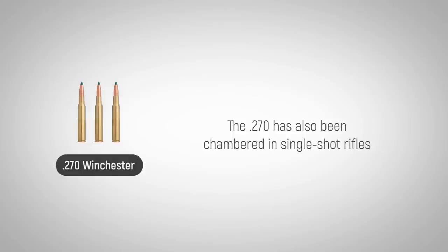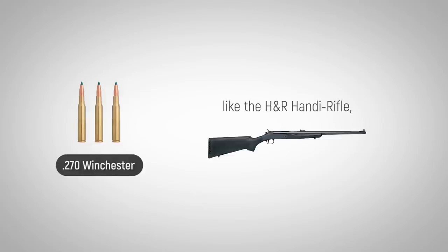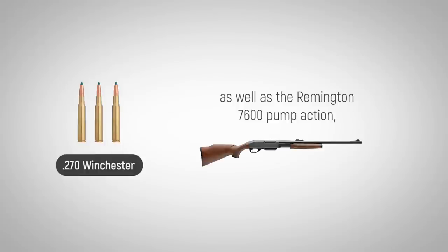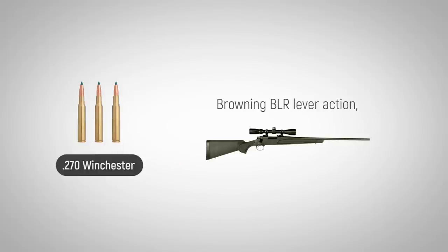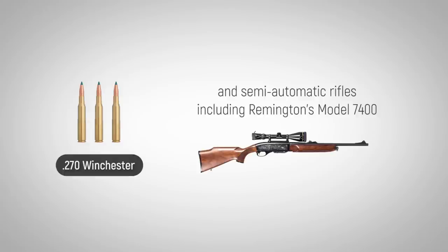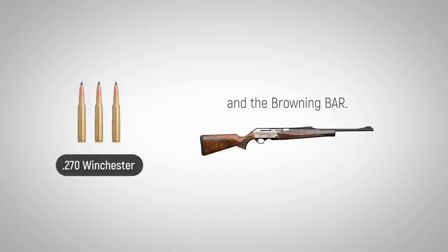The .270 has also been chambered in single-shot rifles like the H&R Handy rifle, as well as the Remington 7600 pump action, Browning BLR lever action, and semi-automatic rifles including Remington's Model 7400 and the Browning BAR.